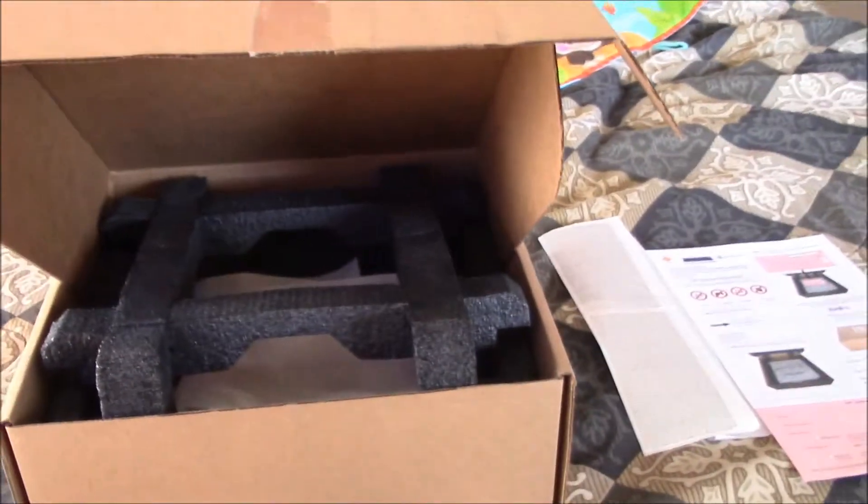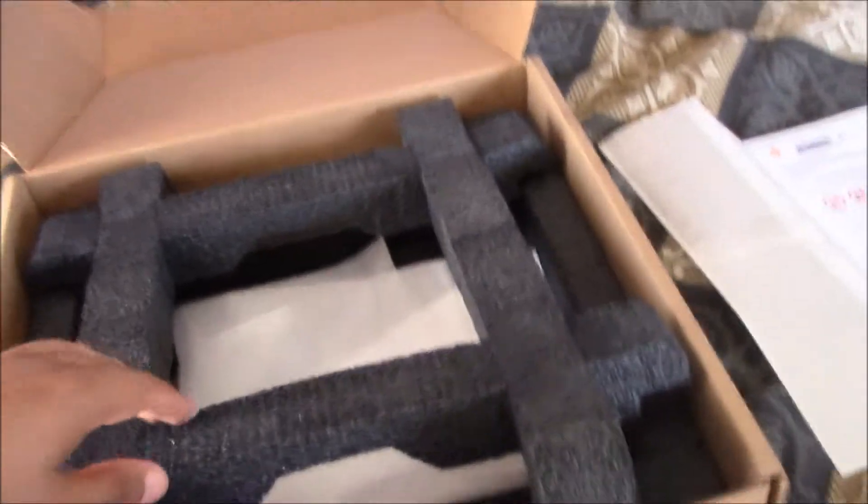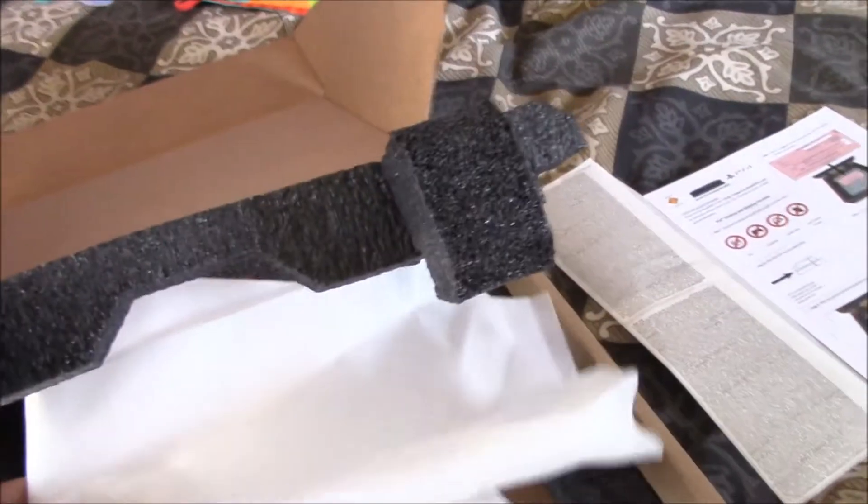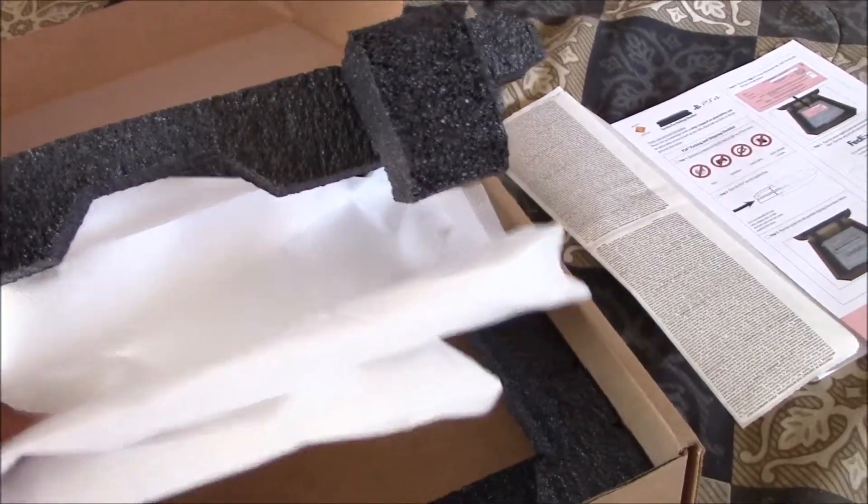Here it is. So this is the box that you'll receive. I've already opened it. I'll go ahead and pop it open and show you exactly what comes in the box. So, some foam liner — which is great, keeps it very well protected. A cover, just so there are no scratches on the PlayStation 4.